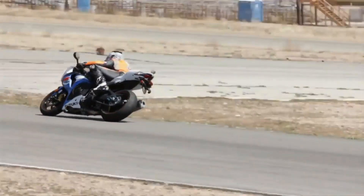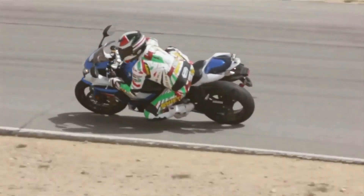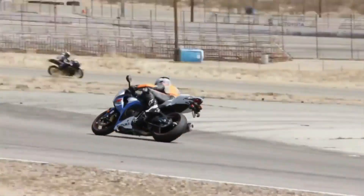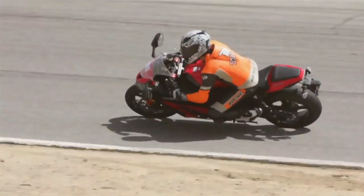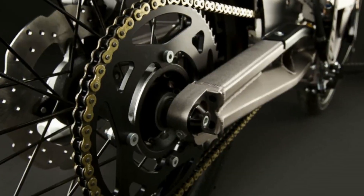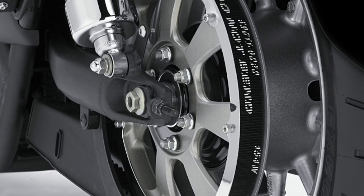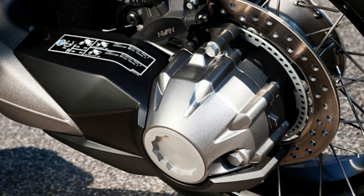The final drive is the last stage in power transmission and is a significant deciding factor of the performance. In motorcycles, you can find a wide variety of final drives. But have you ever wondered why motorcycles have different types of final drives? Today, we will look at the three most popular final drives used in motorcycles and find out why some manufacturers prefer one over the other.